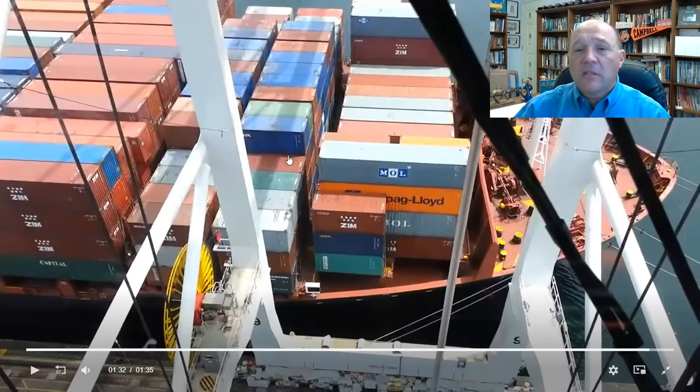Another thing to notice here are the names on the containers. Containers used to be owned by the shipping firm; some still are. You'll see Zim, Hapag-Lloyd, MOL on here, and some others on the after side of the vessel. Typically, container liners will haul any containers depending on the contract, but a lot of container lines have gotten out of owning their own boxes — that's why you tend to see more boxes with no names on them.